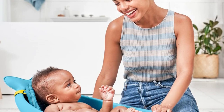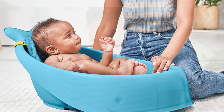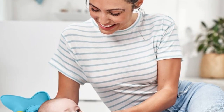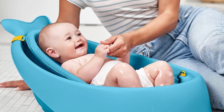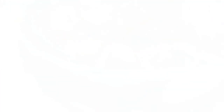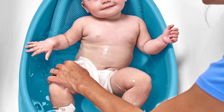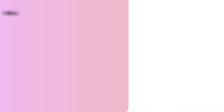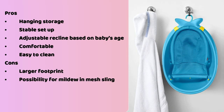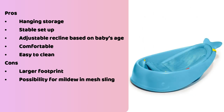This tub is a little over 2 feet long, about 1.5 feet wide, and a foot tall, taking up about half the length of a standard adult bathtub. It has a hook for easy storage on a shower curtain rod or towel bar and a drain that empties water easily post-bath. The plastic sides wipe down easily and the mesh sling dries quickly, reducing mold or mildew risk. The Skip Hop Moby is also stable — it doesn't slide around while your baby is being cleaned. Our tester baby cried every time bath time ended because he wanted to stay in the Moby longer. Pros: hanging storage, stable setup, adjustable recline, comfortable, easy to clean. Cons: larger footprint, possibility for mildew in mesh sling.